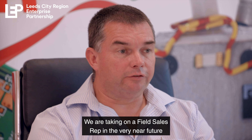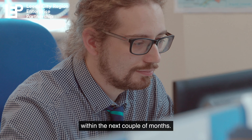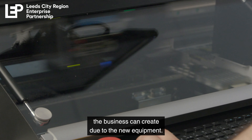We are taking on a field sales rep in the very near future, supported by an extra cost estimator within the next couple of months. This is all due to the extra capacity and turnover the business can create due to the new equipment.